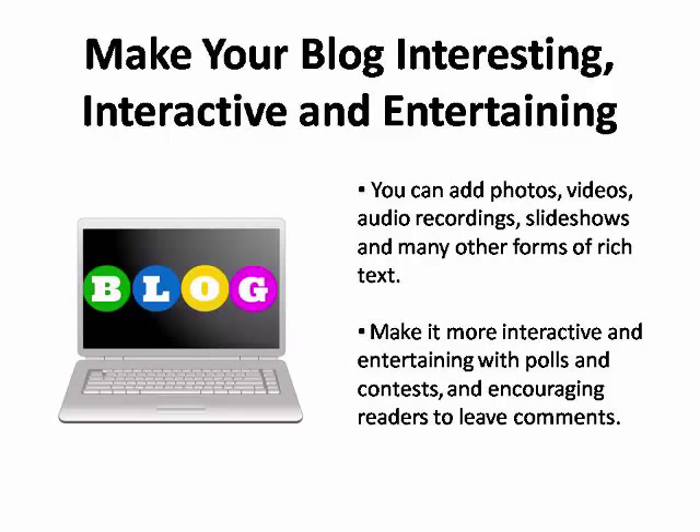Your blog can include photos, videos, audio recordings, slideshows, and many other forms of rich text. Make your blog more interactive and entertaining by including polls and contests, and by encouraging readers to leave comments and interact with you online.